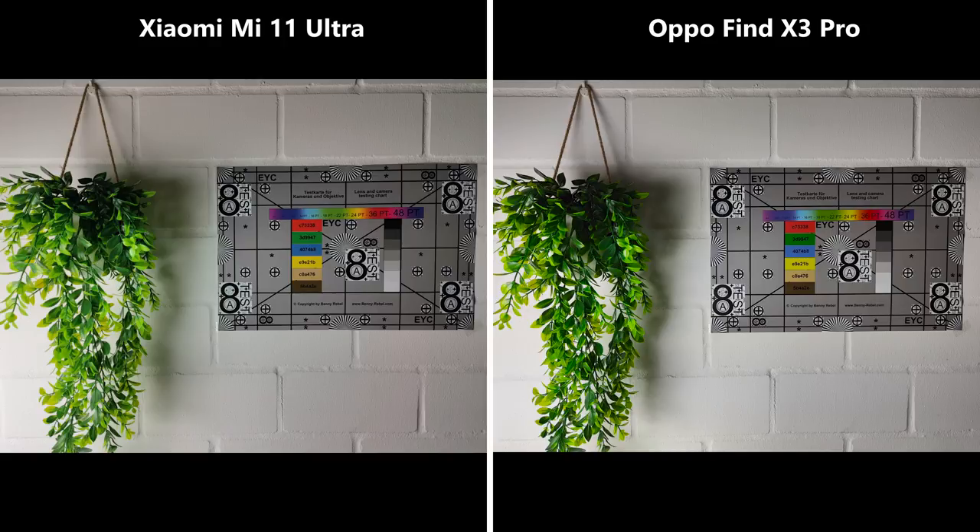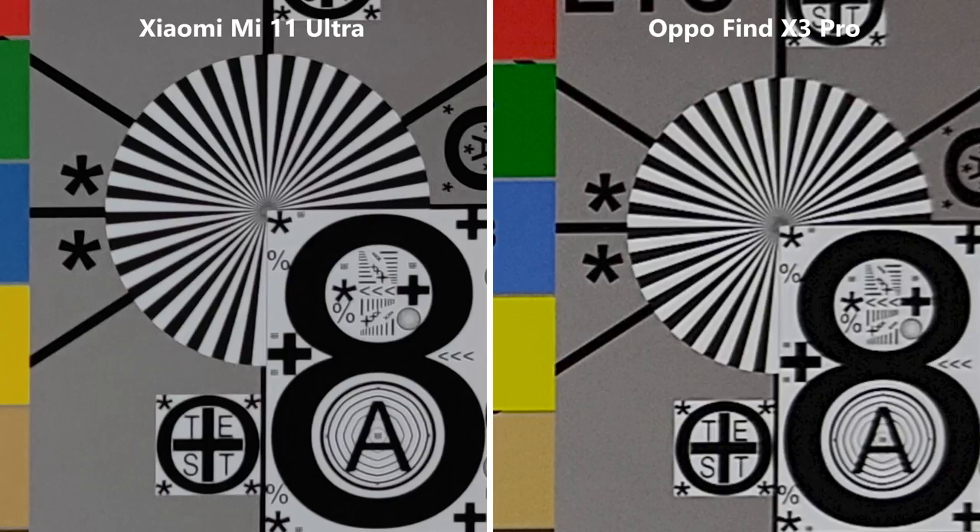Overall they look pretty similar, but zoomed in there's definitely a difference. Xiaomi looks way sharper whereas you'll notice grain and image compression on Oppo's side.